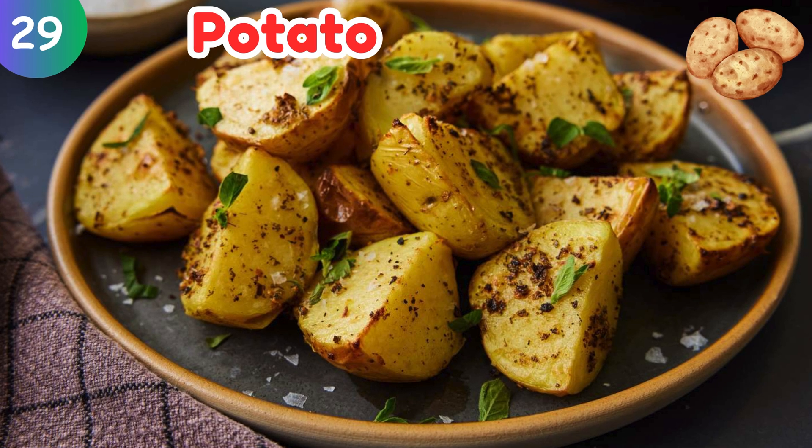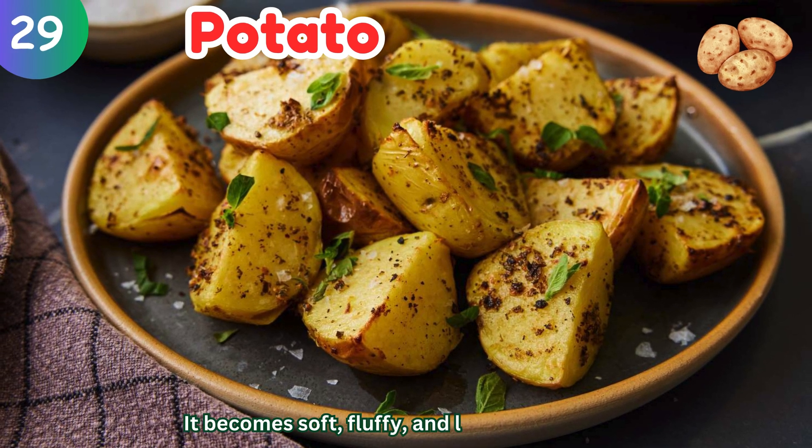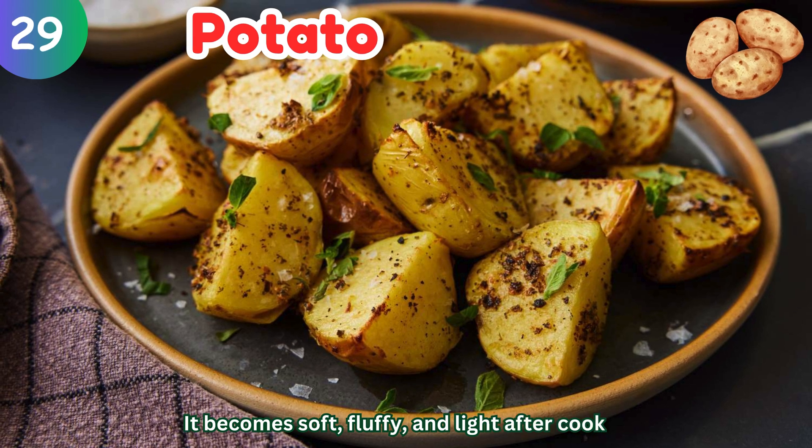Potato: it becomes soft, fluffy, and light after cooking.